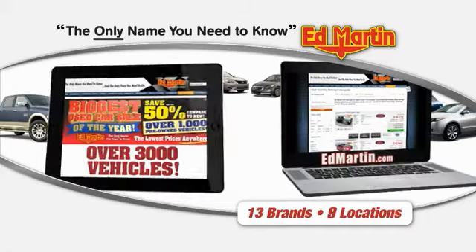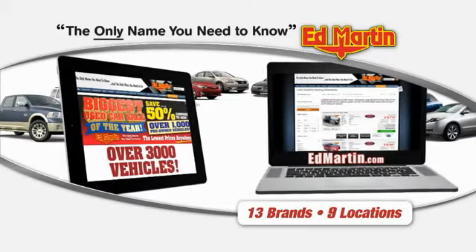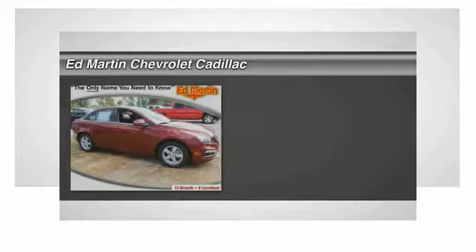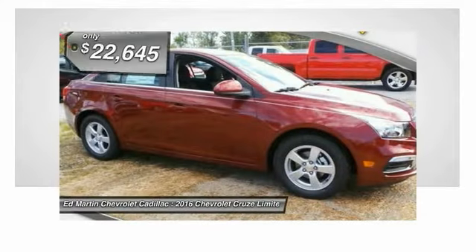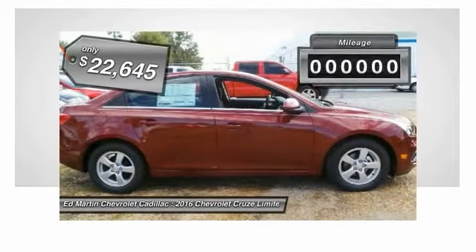Thank you for clicking our video. You can also shop over 3,000 more cars and trucks online at EdMartin.com. 2016 Cruze. The Cruze Blueprint calls for more than you'd expect and is priced below $25,000.